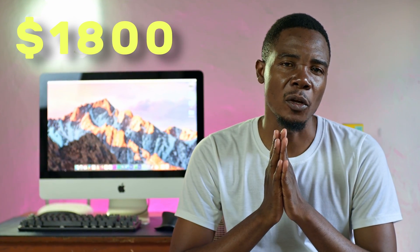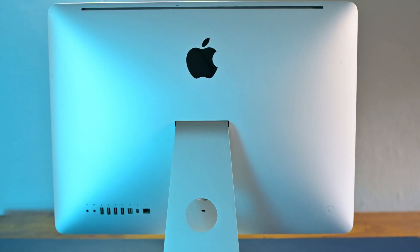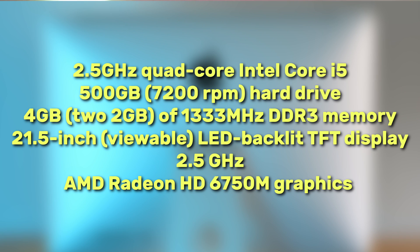So I bought this iMac back in 2012 for $1,800. I actually remember those three very, very painful installments. But at the time, it was actually worth it. The price was obviously high because of import duties. But what I was getting at the time was a 2.5 GHz quad-core Intel Core i5 processor, a 500GB hard drive, 4GB of RAM — which I later upgraded to a max of 16GB — a beautiful TFT LCD HD display, AMD Radeon HD 6750M graphics, and overall beautiful design.